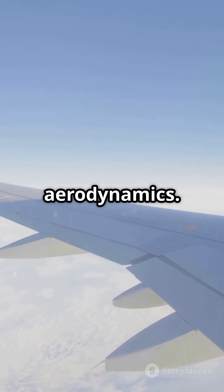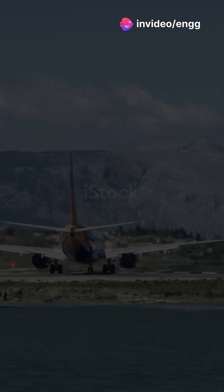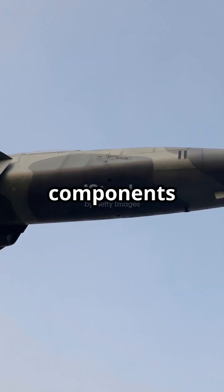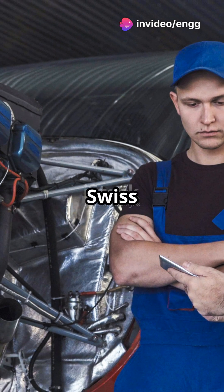Now, let's talk aerodynamics. The fuselage is designed to minimize air resistance, which means smoother, more efficient flights — less drag, more speed. And don't forget storage and equipment space. The fuselage holds essential components like avionics, fuel tanks in some designs, and cargo compartments. It's like the airplane's Swiss Army knife.